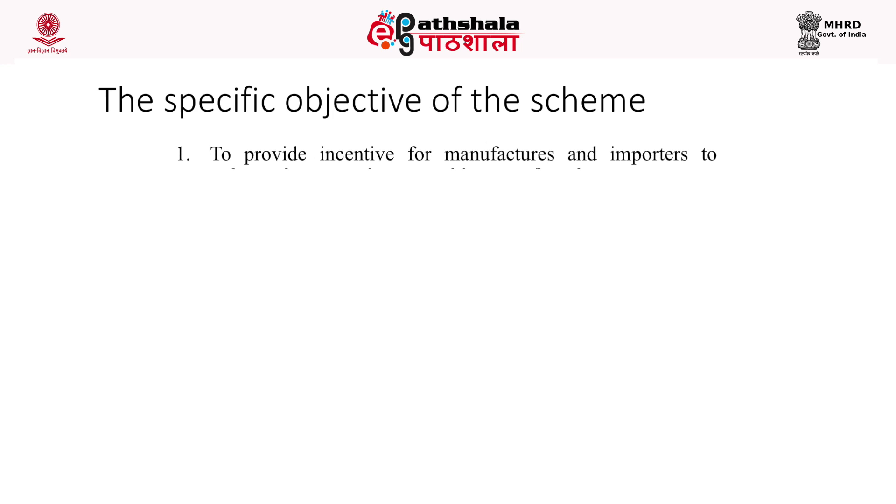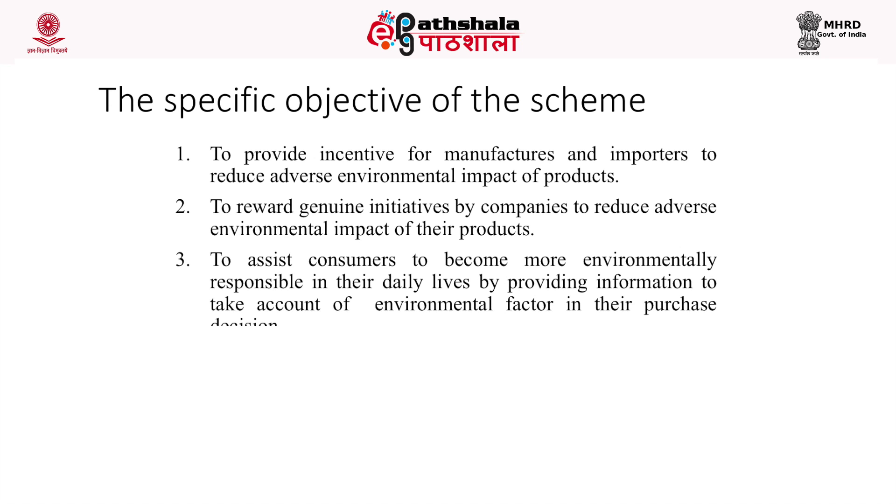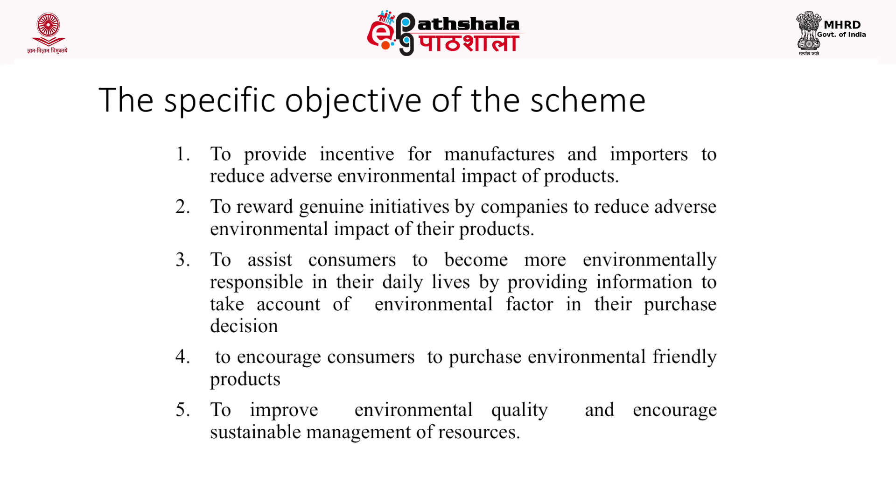The specific objectives of the scheme include: to provide incentive for manufacturers and importers to reduce adverse environmental impacts of products; to reward genuine initiatives by companies; to assist consumers to become more environment-responsive by providing information; to account for environmental factors in purchase decisions; to increase purchase of environment-friendly products; and to improve environmental quality and sustainable management of resources.